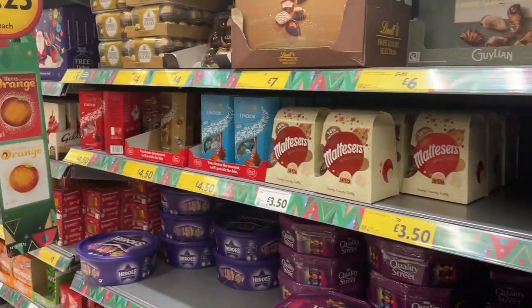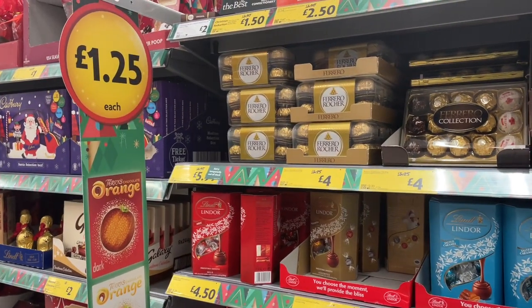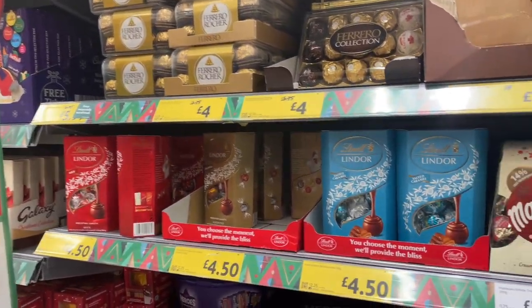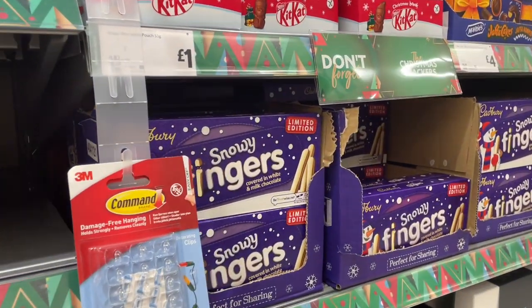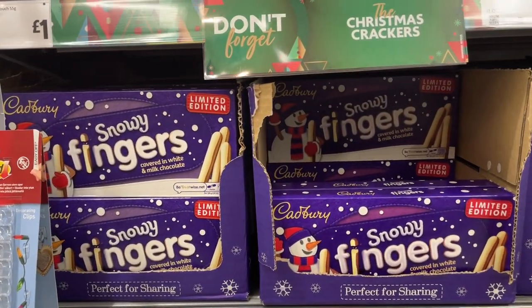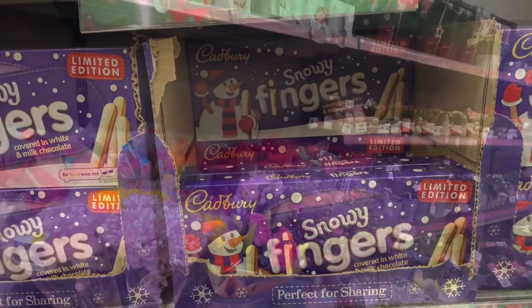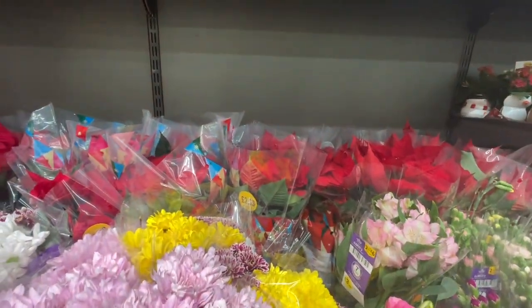And lots of chocolate to tempt us — it does look so delicious. Okay then guys, so I'm gonna end the vlog here. Take care, look after yourself and each other. Be sure to like this video and subscribe to my channel, and I'll see you in the next one. Bye!